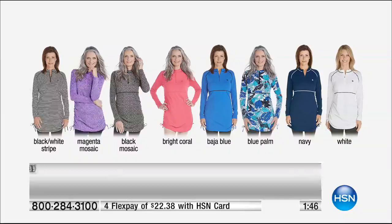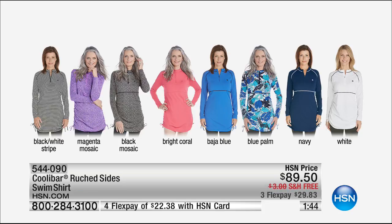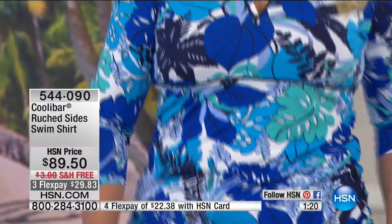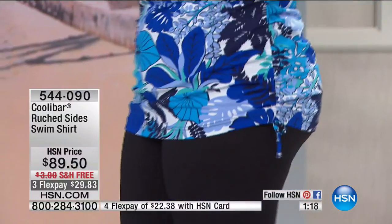Let's show you the lineup right here so you can see all the color choices, and then we'll show them to you on the rack as well. You can do black and white, magenta, black mosaic, bright coral, Baja blue, blue palm, navy, or white. So you pick the color you want. These are 32 inches long; we have them in extra small through 3X.